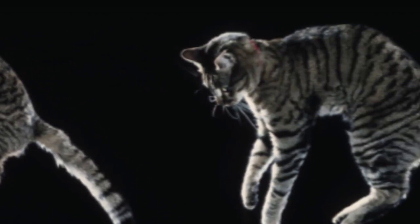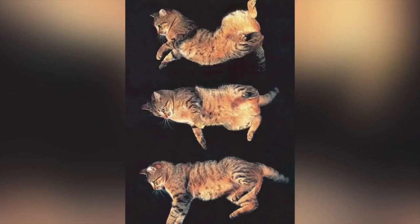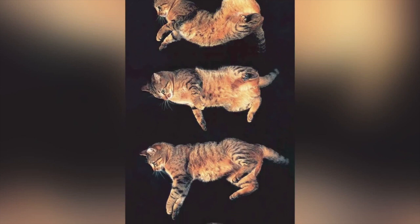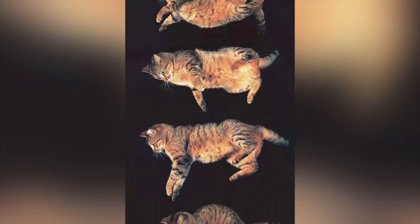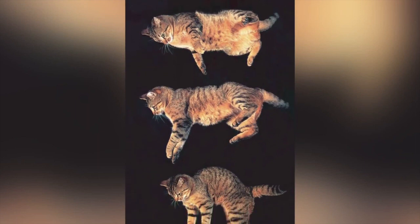Finally, the legs will be able to absorb the shock of the impact once the paws hit the ground. Fun fact: the tail doesn't really play a role while a cat is righting herself during a fall. This means that kitties who don't have tails will still be able to land on their feet.